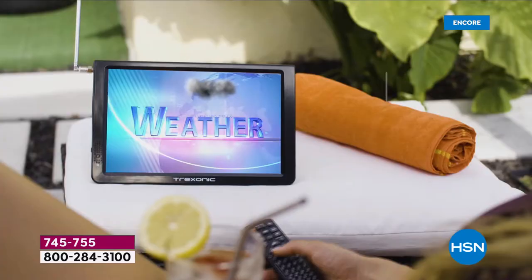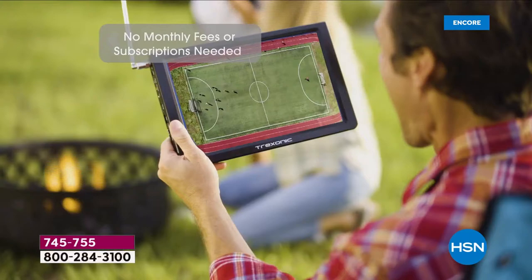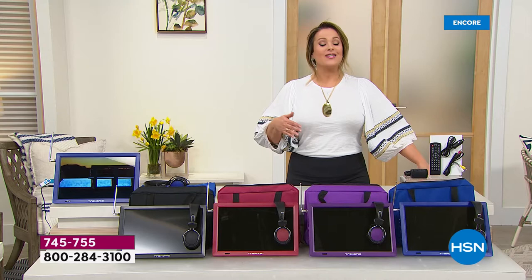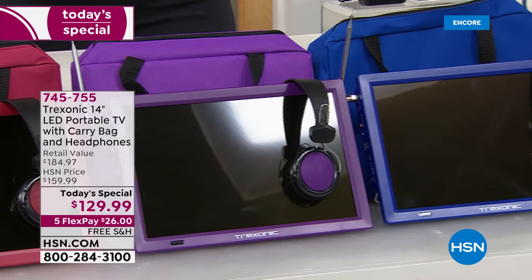It's the first time with Treksonic that we're doing colors, because you have loved this portable TV since the very first time we launched it. We've got a price we've never done before. You're getting your 14-inch LED portable TV — that TV by itself is typically $135. We didn't stop there. You're getting a great little accessory bag and headphones, because you're going to watch on the go — if you're in the car, you're not disturbing anybody else.